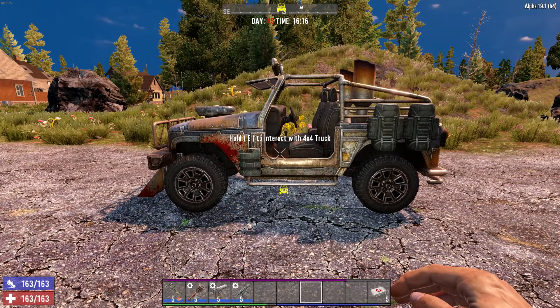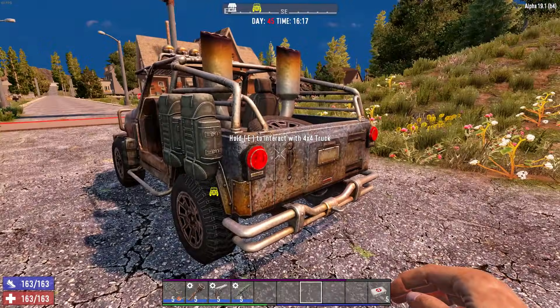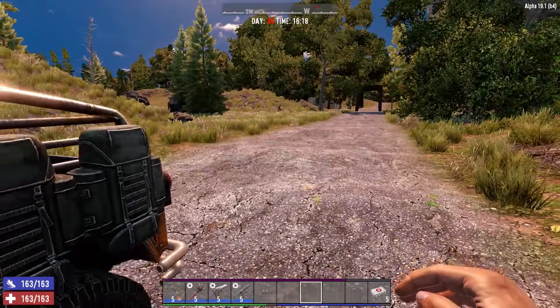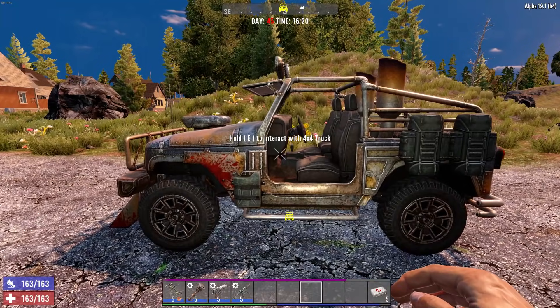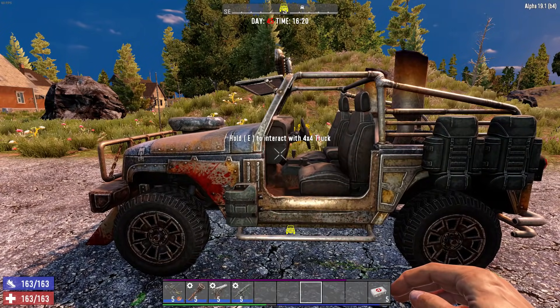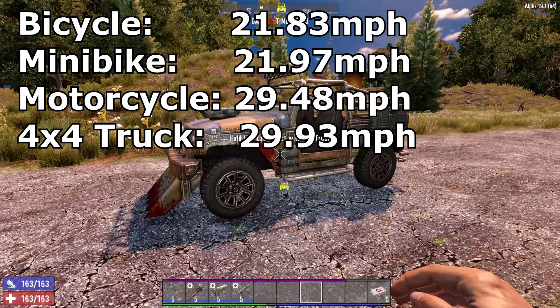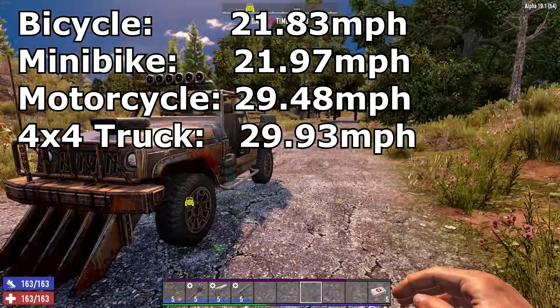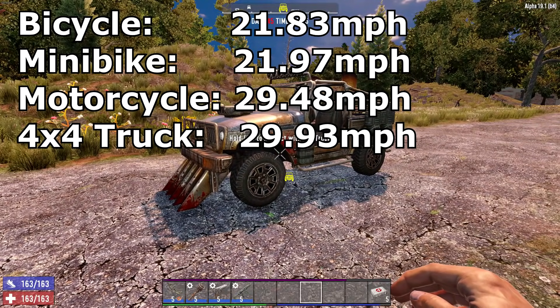Here's something even more interesting: I ran the four by four in reverse, and it's the exact same speed forwards and backwards once it gets up to full speed. I did three runs with the truck going in reverse and it matched. So the four by four truck is officially the fastest vehicle — I honestly thought it was the motorcycle, but I'm shocked by the results.